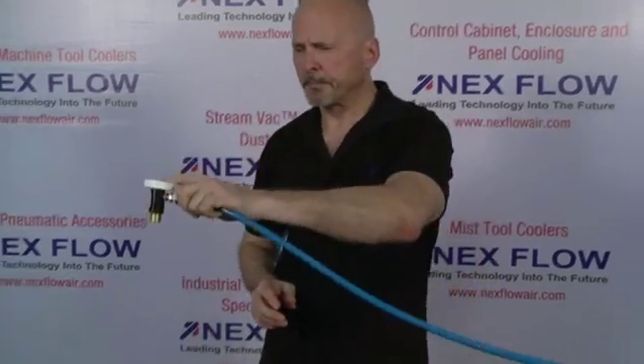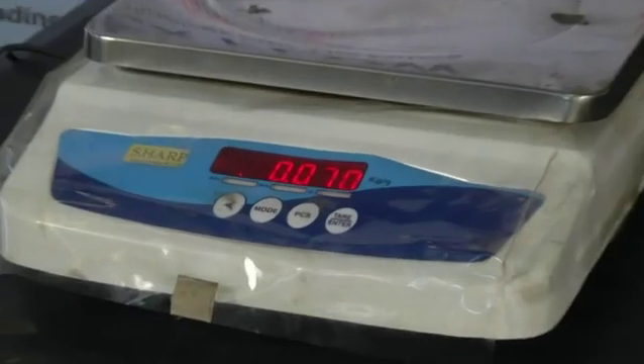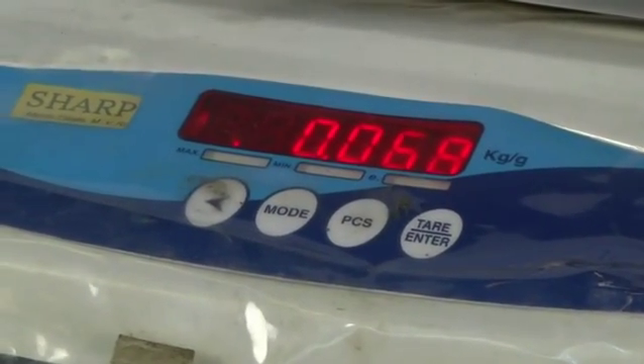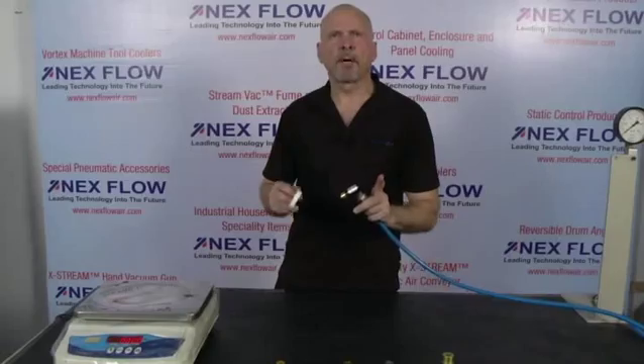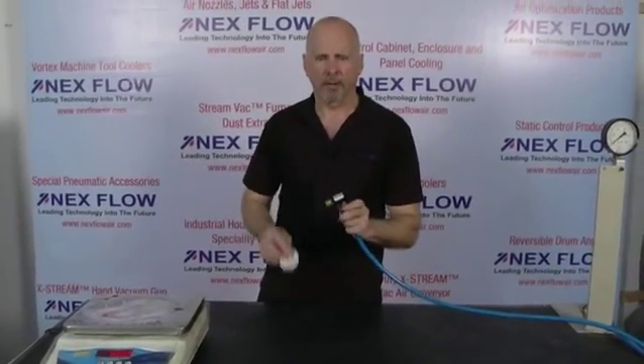Now let me show you how it works. First I'm going to cover the back end where the air is amplified and show you the kind of force that's produced using the compressed air alone. So you can see at about 12 inches away we got a 68 gram reading using the compressed air alone.